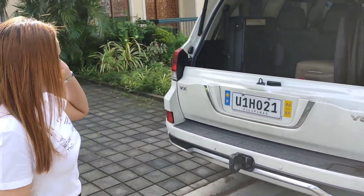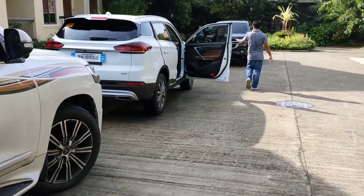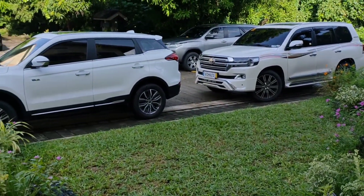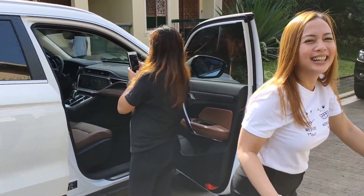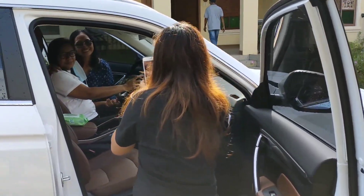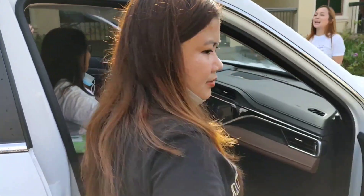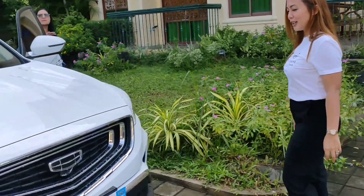Ganda. Kita nyo naman po. Baka may babatiin kayo. Hi, Pat. Thank you. Sakay. Ito po yung mga tatakbo sa susunod na eleksyon. Oh, sakay nga siya kapag na-drive. Sarap kasama na ito.